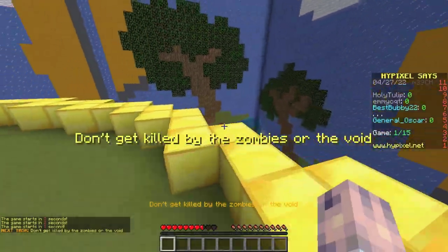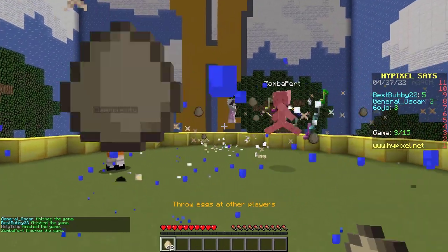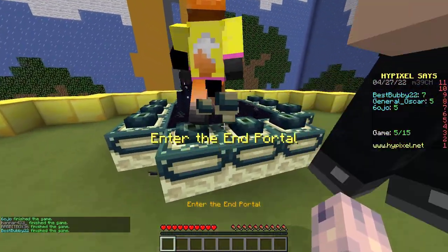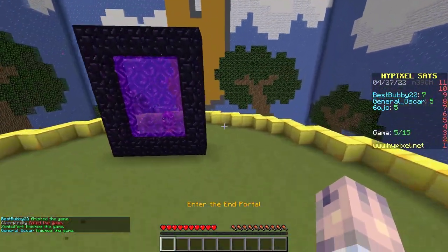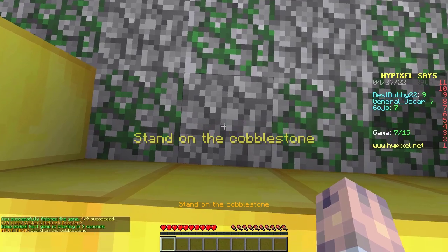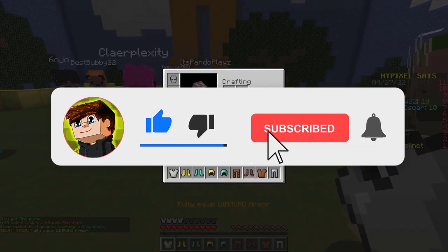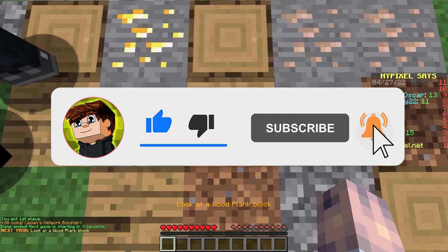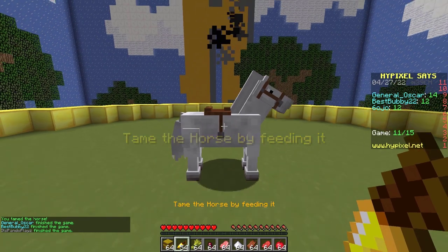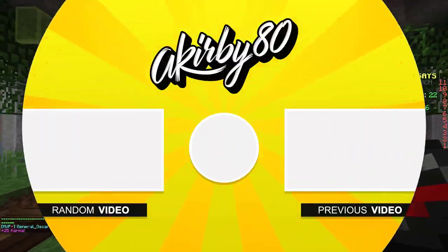And there you have 20 trending Minecraft skins. Be sure to check out the links in the description to support the skin creators — they deserve all the support for the hard work that went into creating these skins. Let me know which skin was your favorite by leaving a comment. Feel free to leave a like, and if you want to see more Minecraft videos, subscribe and click the bell for notifications. Thank you all so much for watching — I hope you enjoyed. See ya, bye!